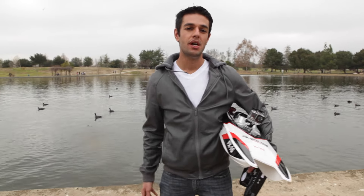Thank you guys for watching this video. My name is Axel with HobbyZobby.com. If you liked our video, go ahead and subscribe to our channel and stay tuned for much more RC videos.